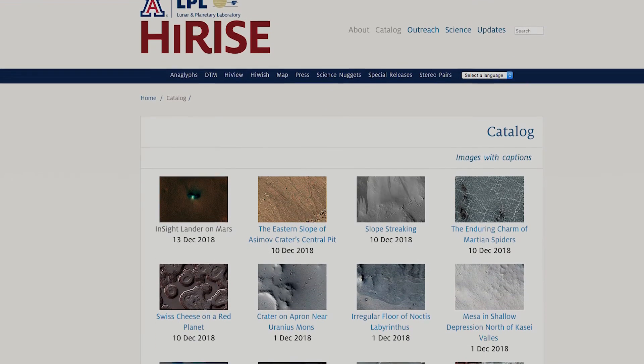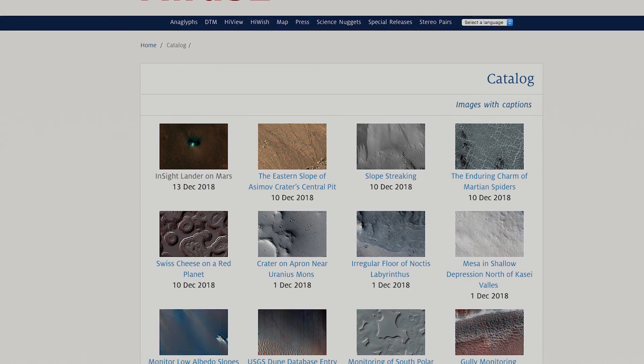HiRISE also engages in educational and public outreach in a variety of ways. We have a website with captioned images that we write for the general public — there are something like a couple of thousand of them now.